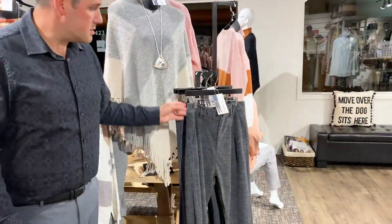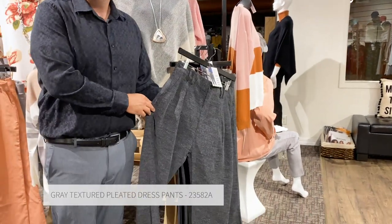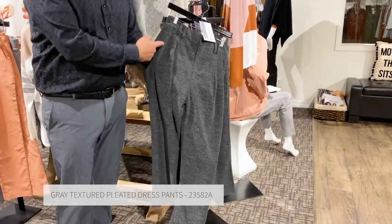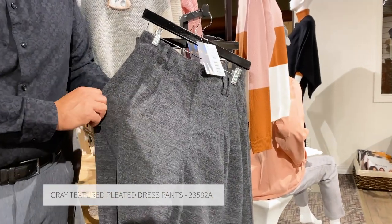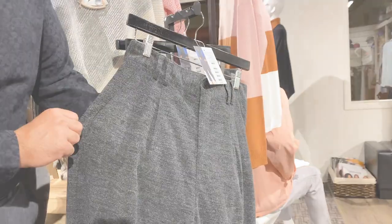A special note is our pleated front pants. Pleats are really starting to come back. We have all of the different textures and the pleating to give it that nice shape when worn.